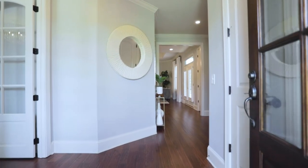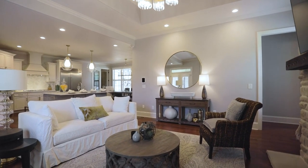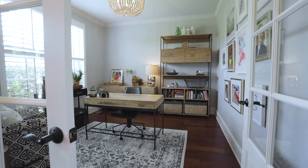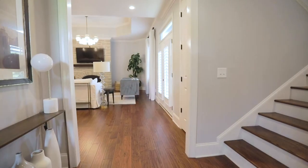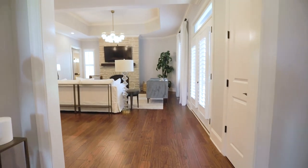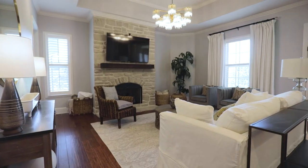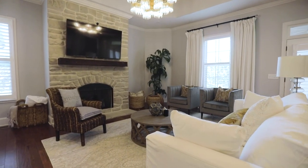Step inside to nearly 4,000 square feet of custom details and a dream floor plan. In the foyer to your left, through the glass panel doors, is a private room perfect for a home office. Your next steps invite you into the light-filled living room, a spacious place to gather in this open-flowing floor plan. The living room's Tennessee limestone fireplace is ready for the first crisp fall day.